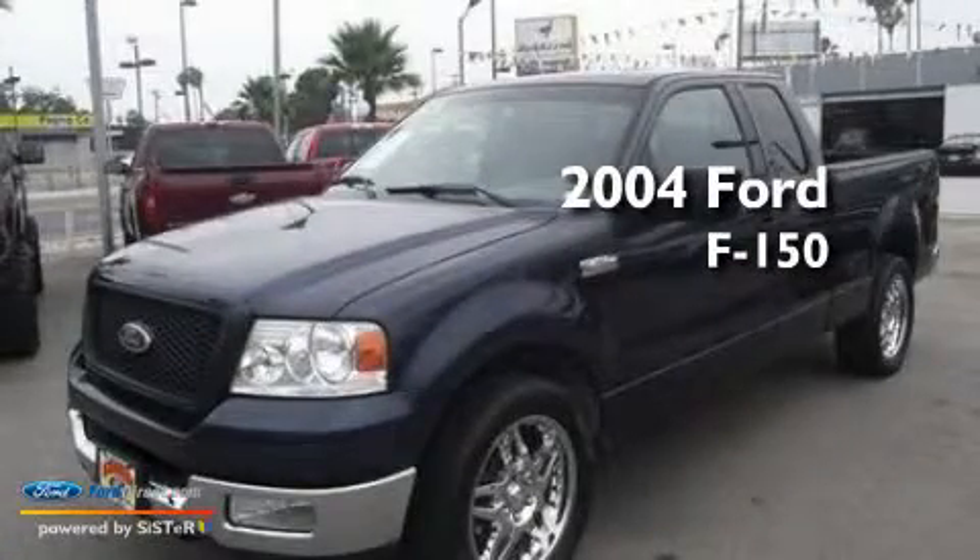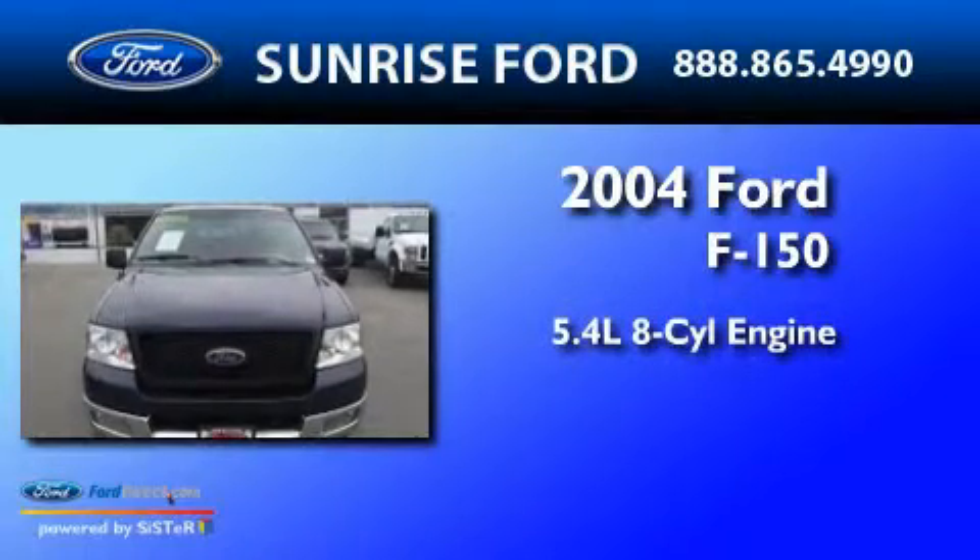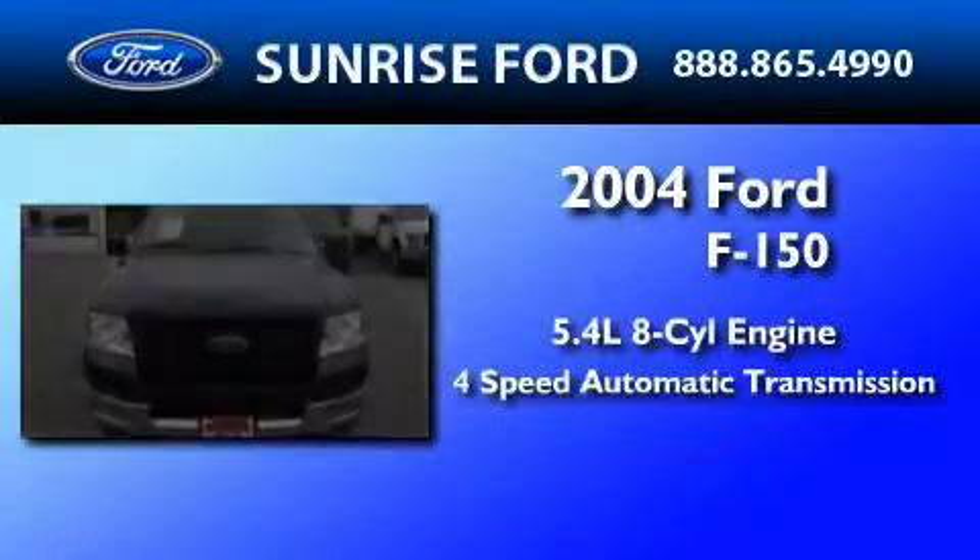This is a 2004 Ford F-150. It has a 5.4-liter eight-cylinder engine and a four-speed automatic transmission.